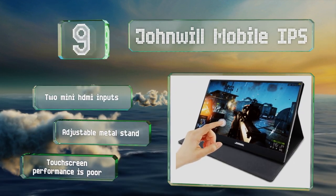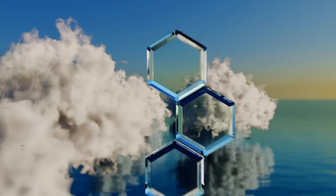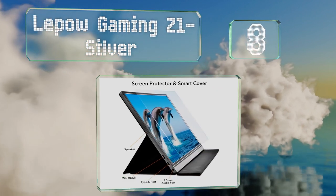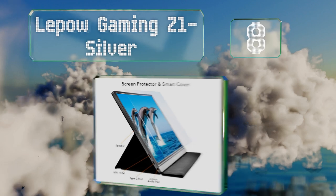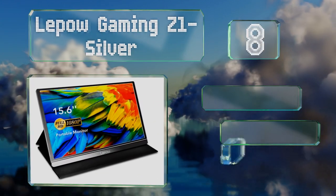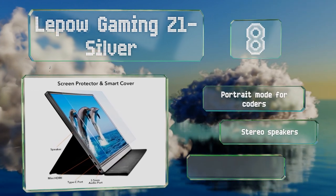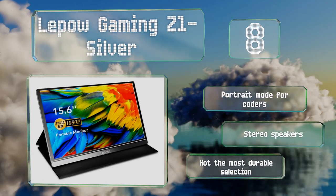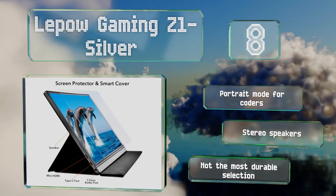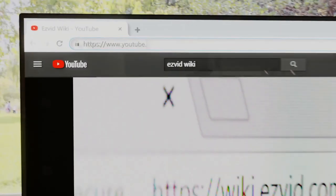Its touchscreen performance is poor. Coming in at number eight in our list, the protective case that comes with the Lapel Gaming Z1 Silver also serves as a handy stand. It arrives with a screen protector to prevent scratches, though it can be difficult to put on and a mistake can spoil its performance. It offers a portrait mode for coders and includes stereo speakers, however it's not the most durable selection.